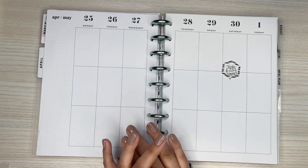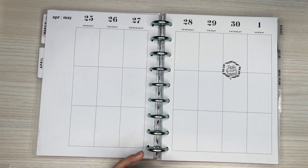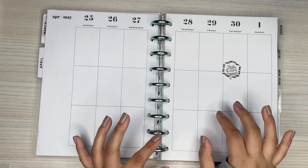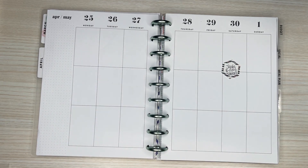Hi everyone, it's Desiree. Welcome back to my channel. Thanks for joining me for another video. Today I'm going to be decorating the pages in my classic Happy Planner for the week of April 25th through May 1st. This week is actually my nephew's birthday — it's on the 30th and he loves Mickey Mouse, absolutely loves Mickey Mouse. So I'm going to do a Mickey spread.